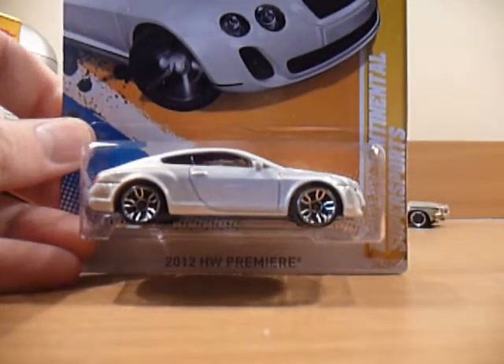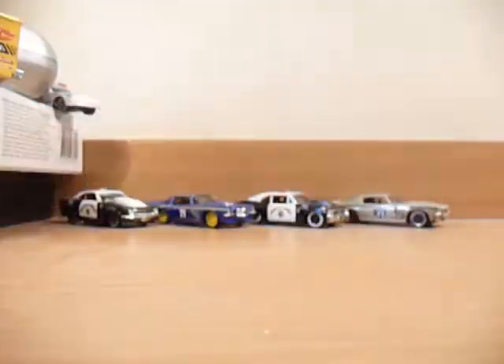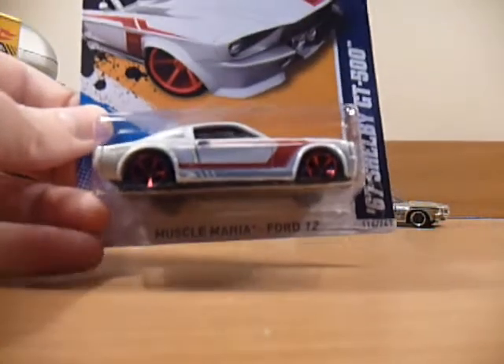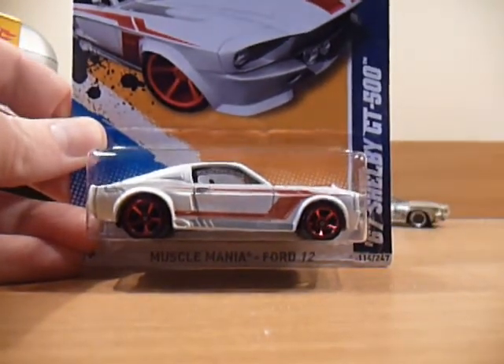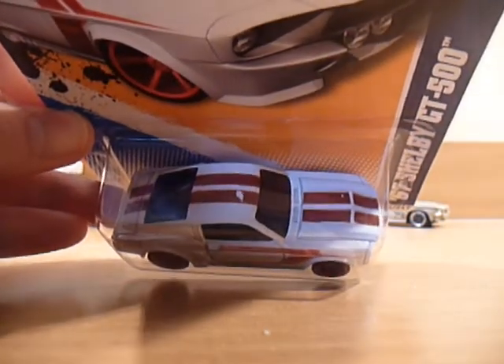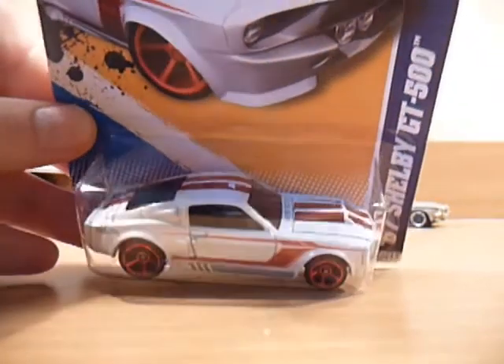A Bentley Continental Super Sports. And the one from the M case I had been hunting for a while — the '67 Shelby GT500. Unfortunately there was only one on the pegs and it did have this little white spot or error on the paint stripe.